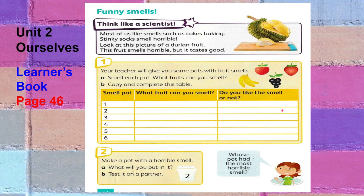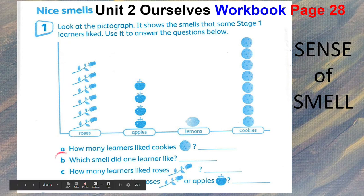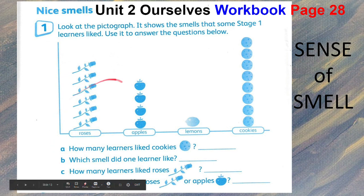In your workbook on page 28, look at the pictograph to find out which fruit has a nice smell. This pictograph shows the smells that some Stage 1 learners like — we have roses, apples, lemons, and cookies. For letter A, how many learners like cookies? For letter B, which smell did one learner like? How many learners like roses, and did more learners like roses or apples? Look at the pictograph to answer the questions.